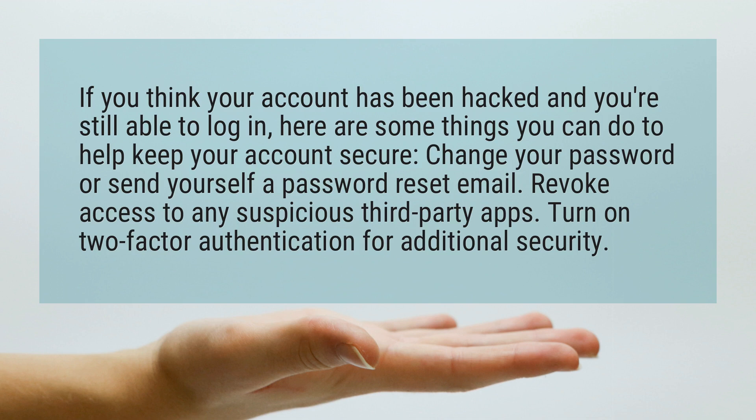Change your password or send yourself a password reset email. Revoke access to any suspicious third-party apps. Turn on two-factor authentication for additional security.